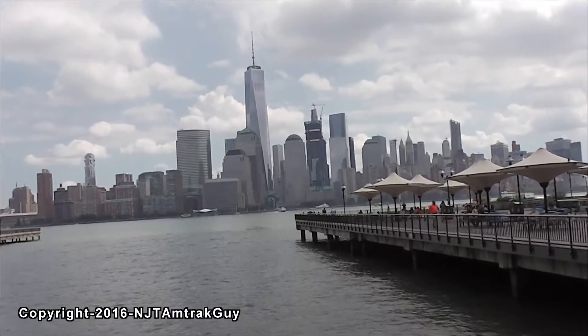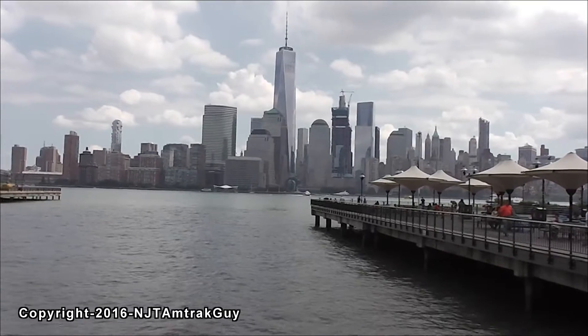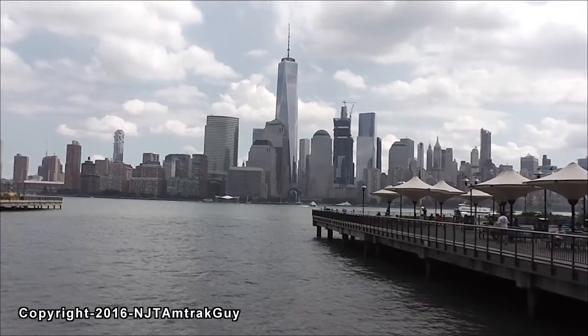I'm at Exchange Place in Jersey City. There it is. It's already a beauty and it's not even done yet. Three World Trade Center.